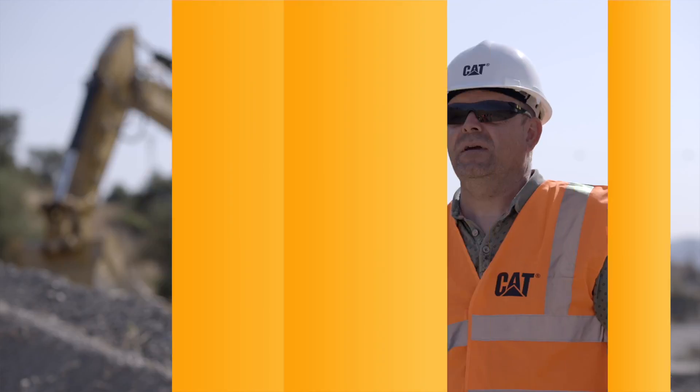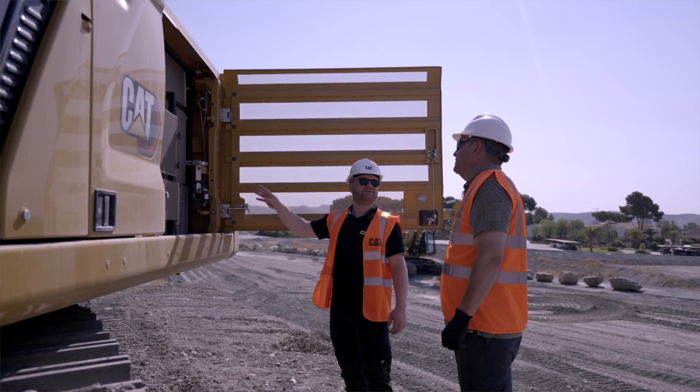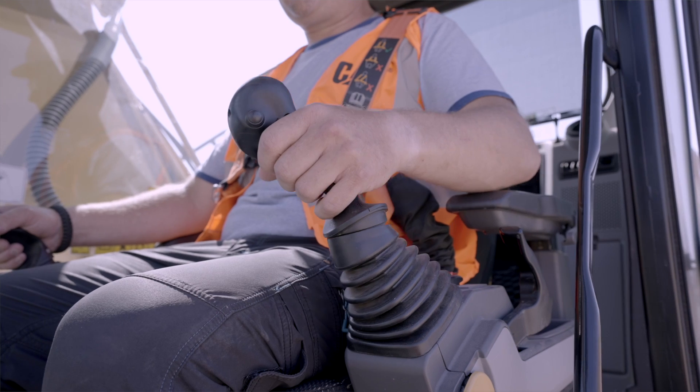My name is Carsten, working with a company called Monsen in Denmark. I'm an excavator operator, and I have been in the company for almost 40 years.